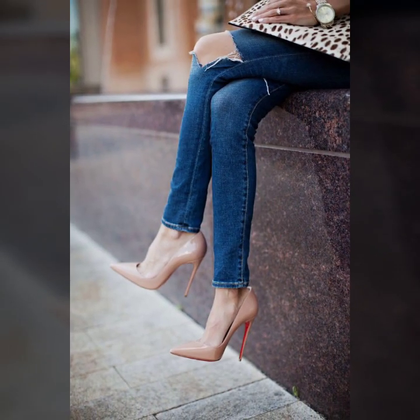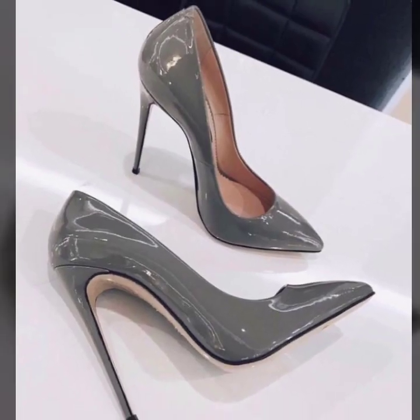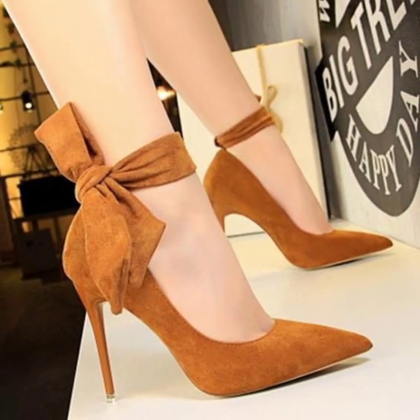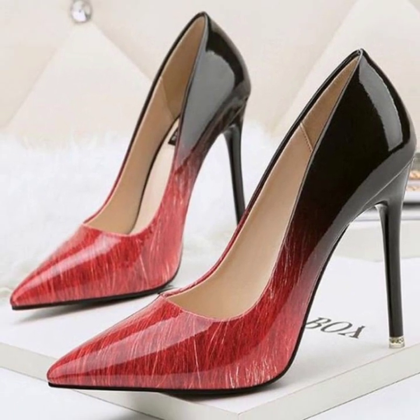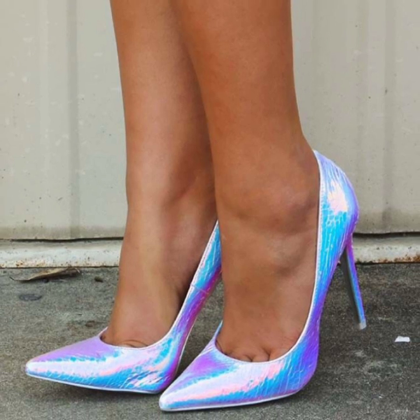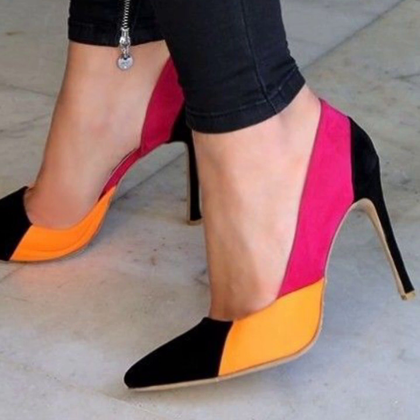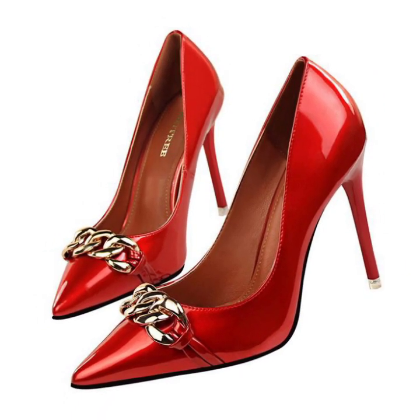Today you will see in this video different pencil heel pumps ideas. Thank you so much guys for visiting my YouTube channel, subscribing and watching my videos. Enjoy your modern beautiful girls' pencil heel pumps ideas. I will meet you in the next video — so take care friends, I love it. You will see in this video stylish photo collections.